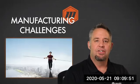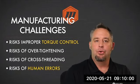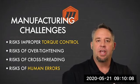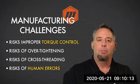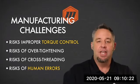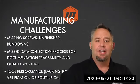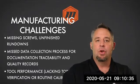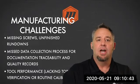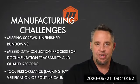What are the risks as they relate to manufacturing? There's the risk of improper torque control — we want to get the fastening done correctly. The risk of over-tightening, possibly the risk of cross-threading. Human error plays a big part in manufacturing challenges with the assembly process. We can also look at assemblies with missing screws or unfinished rundowns, missed data collection for documentation and traceability, and making sure tools are performing correctly, in calibration, and performing to the standard they need to be.